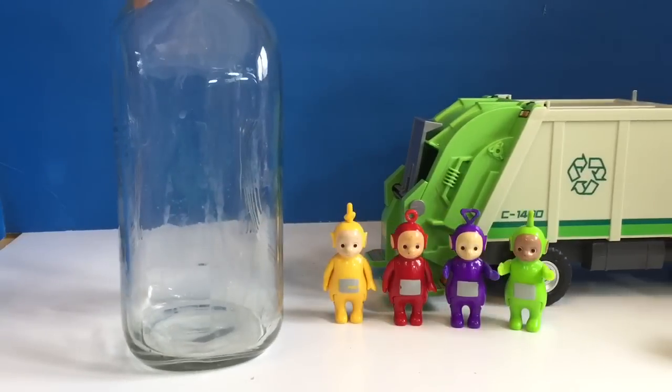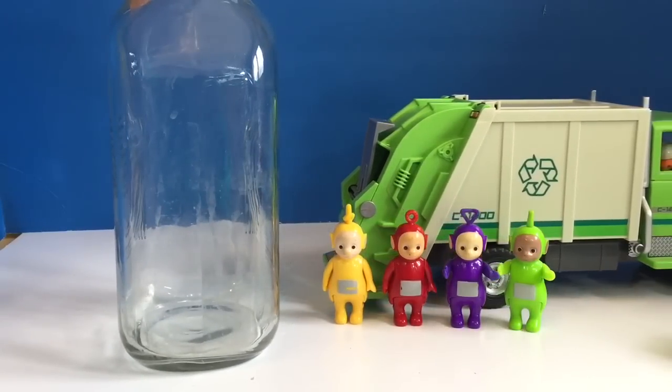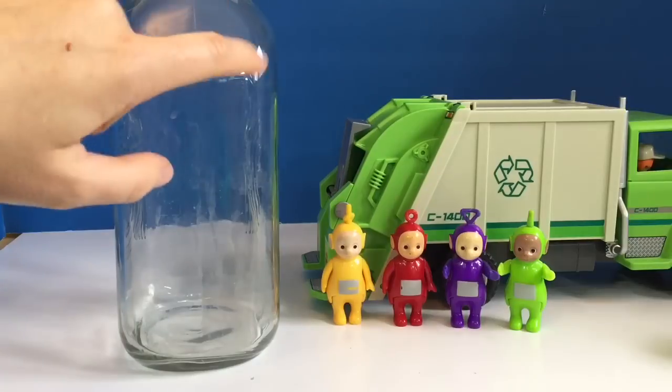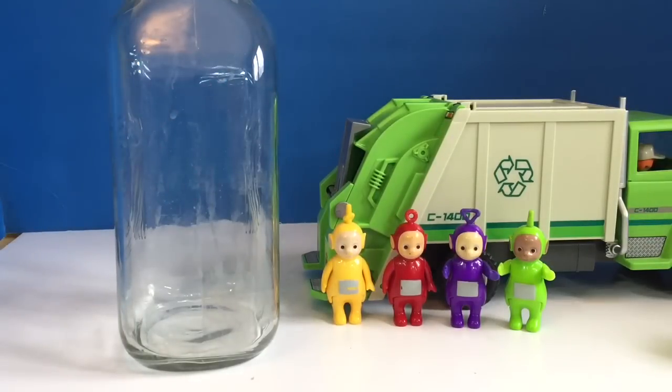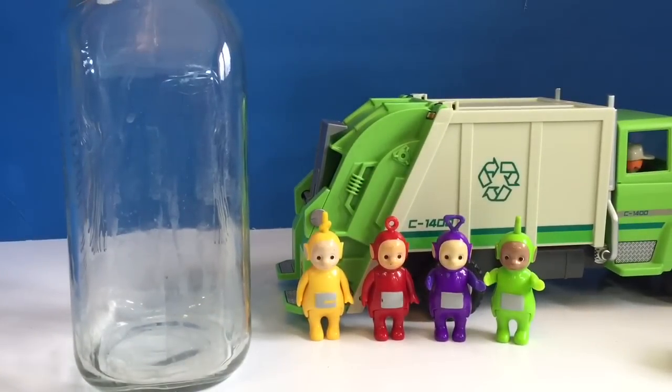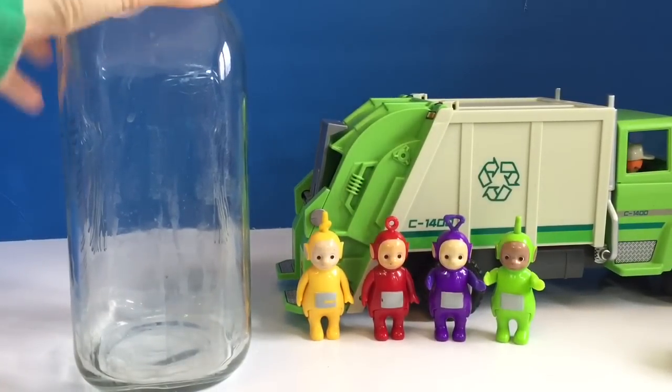When we buy our milk, we buy it in glass bottles so they can be reused, unlike plastic. I find the milk tastes better out of a glass bottle instead of plastic. When we're done with it, we give it a good clean and then return it back to the grocery store.